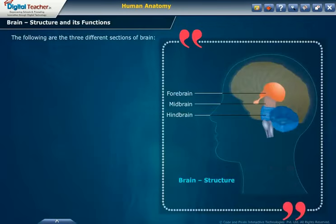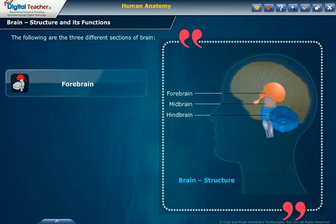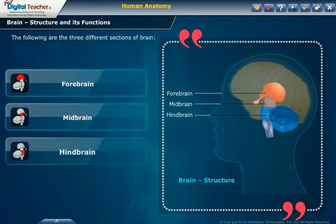The following are the three different sections of the brain: forebrain, midbrain, and hindbrain.